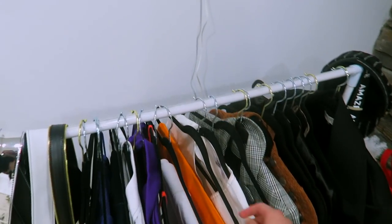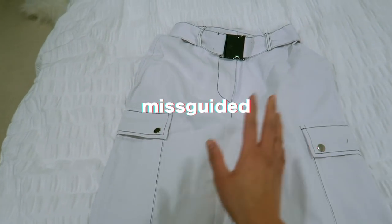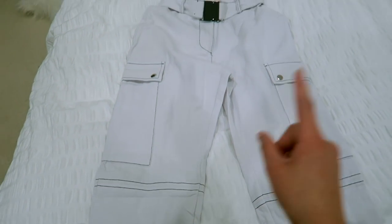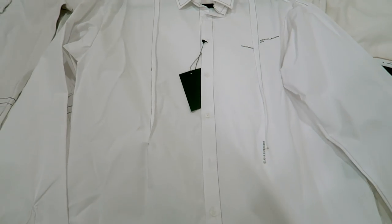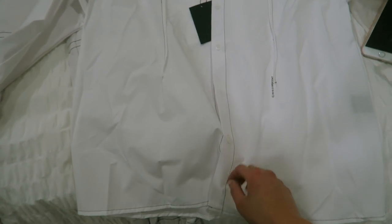So I got my little rack over here. What we're working with here is a white utility pants, and I got this from Misguided. I decided to style it with this — and this is actually another thing I got recently — from 51 Percent. It's basically a white button-up shirt.